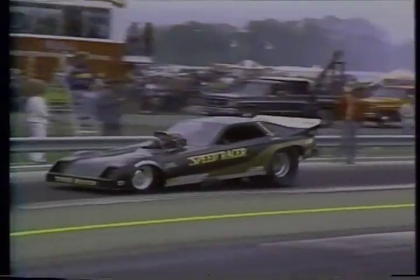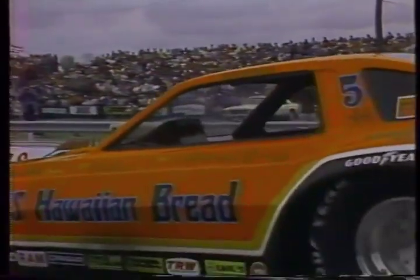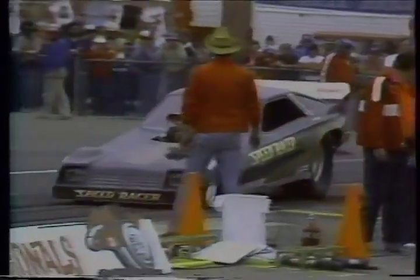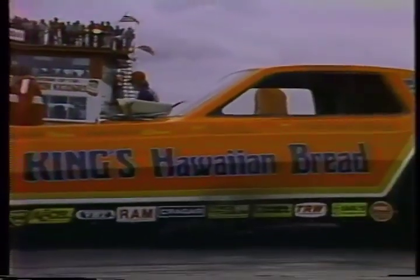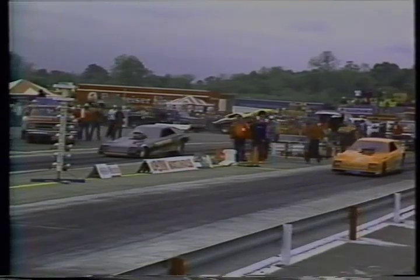Dale Armstrong, the driver of the Speed Racer car, moved up out of Pro Comp Eliminator. He practically dominated that category driving all types of cars, from altereds to alcohol-burning funny cars to dragsters. But this is his first shot at the championship circuit at the wheel of a nitro-burning funny car, and he barely qualified in a very tight show. This is Ron Colson, driver of Roland Leong's Hawaiian.